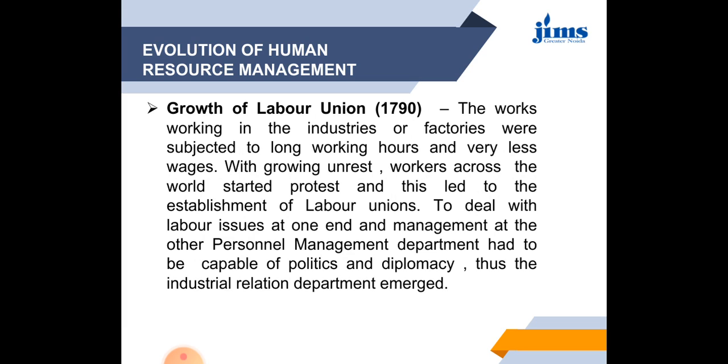One important development during the industrial revolution was the growth of labor unions. Workers in factories were subjected to long working hours and were very poorly paid. With growing unrest, workers across the world started to protest, leading to the establishment of labor unions. To deal with labor issues on one end and management on the other, the personnel management department had to be capable of politics and diplomacy, and thus the industrial relations department emerged.